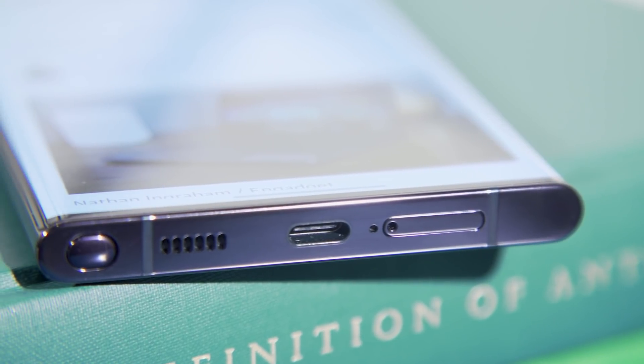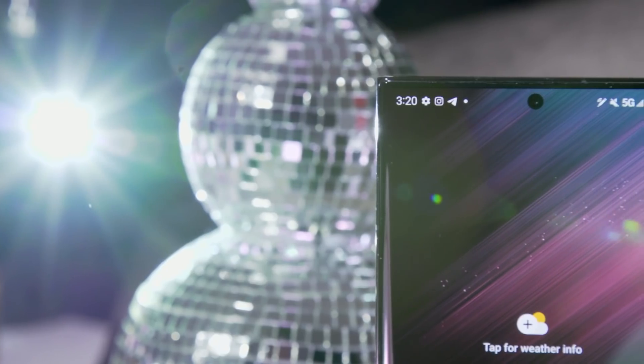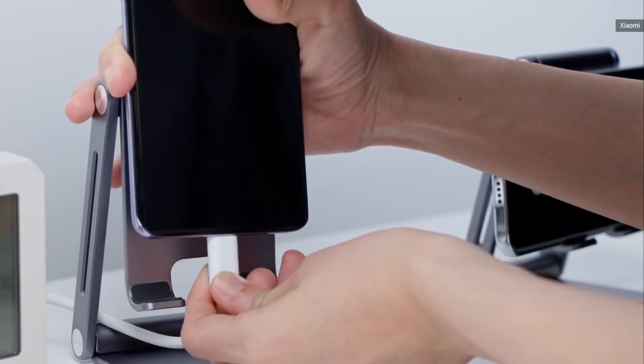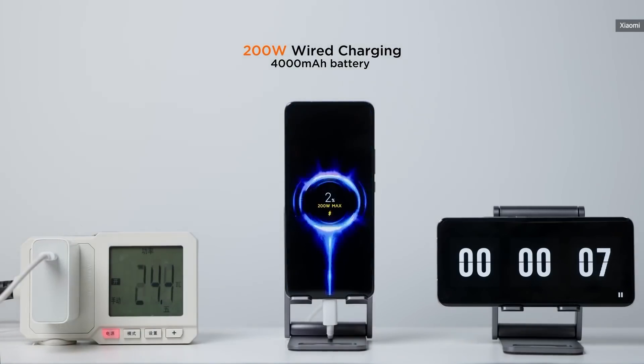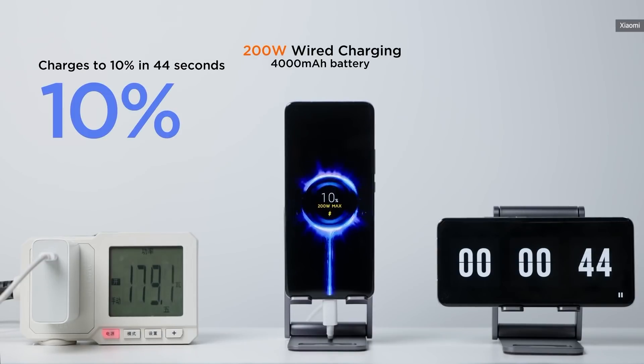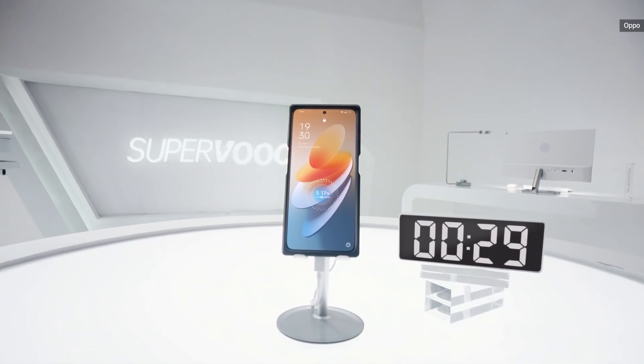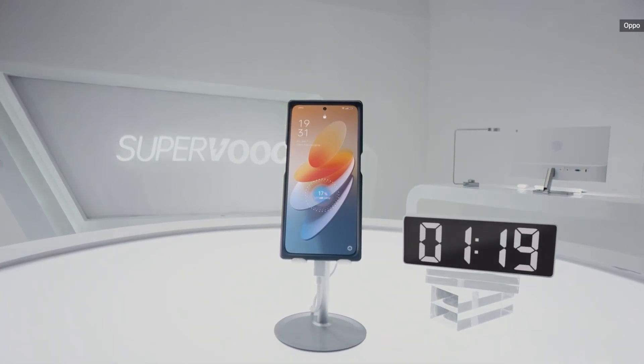Apple and Samsung are playing it safe here, whereas a handful of Chinese phone makers have been gaining attention with some crazy charging speeds of 30 something minutes or less. Now someone's about to set a new record of just 15 minutes, but more interestingly this company also claims it can double the battery lifespan at the same time.